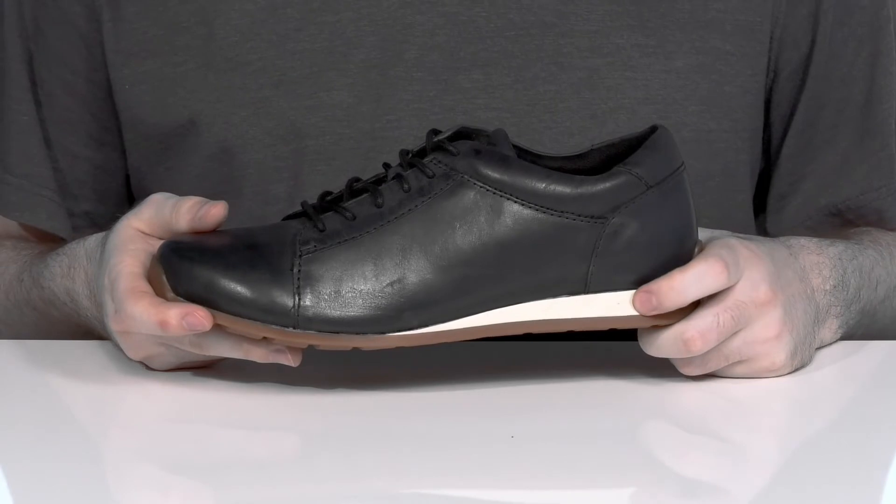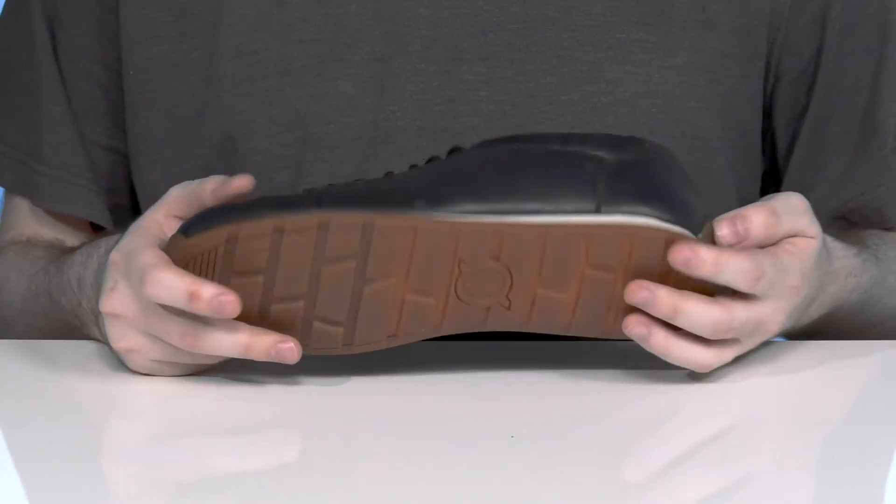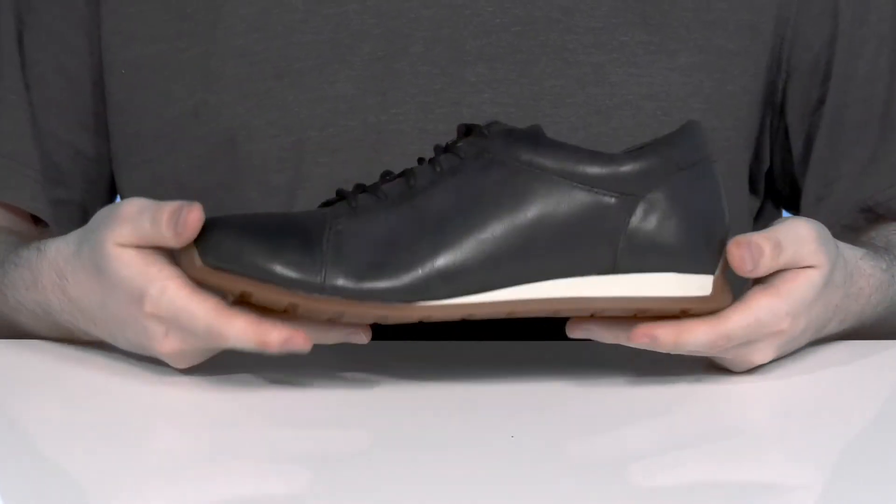Underneath there's a thin layer of EVA to give it some more bounciness and shock absorption under the heel zone, with a rubber outsole that's super reliable and grippy along with a little bit of flex.